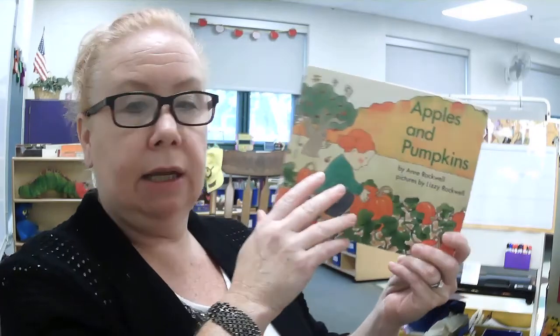Hi boys and girls. Today I'm going to read a story called Apples and Pumpkins. It is by Anne Rockwell. Pictures are by Lizzie Rockwell.